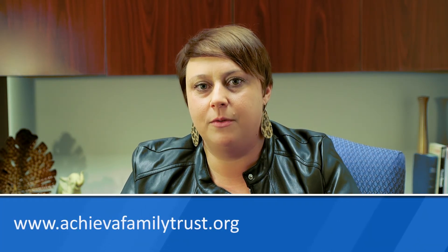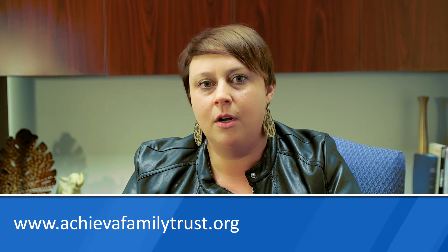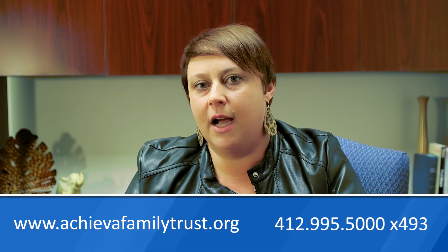Thank you for taking the time to watch this video. I hope it answered your questions about the Achieva Family Trust charitable residual account. If you need additional information, please visit our website at www.achievafamilytrust.org or call 412-995-5000 extension 493.